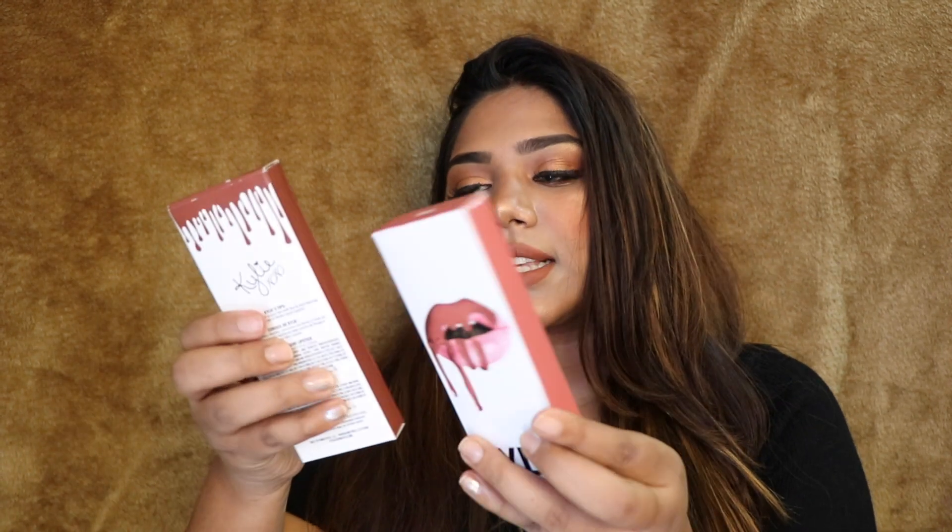In the second order I also got two lip kits: Brown Sugar, a beautiful muted brown nude shade, and Ginger, which is what I'm actually wearing right now. I again received a bill and a handwritten note — this time the note featured lips since I ordered all lipsticks. I hope you guys now have a good idea of how to purchase from the Kylie Cosmetics website.